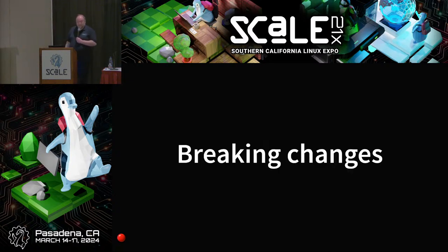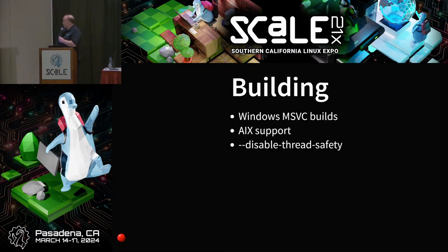What are we breaking for you? Hopefully not that much, but probably something. We have a different way of building Windows builds now — you have to use Meson instead of the old scripts. We dropped AIX support. We've also removed the ability to disable thread safety, which I don't think anyone turned off for many years. These things should hopefully not mean much to you.